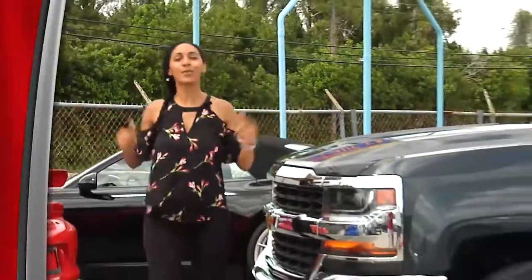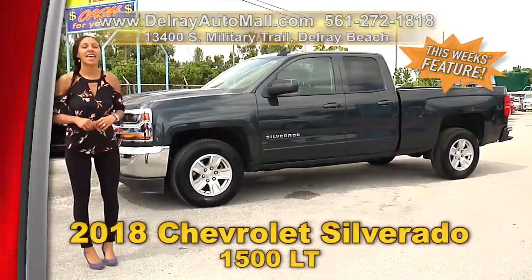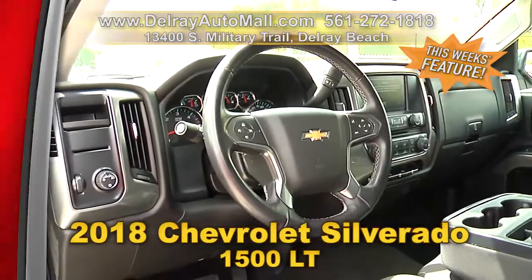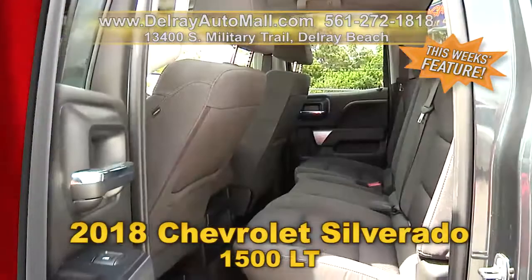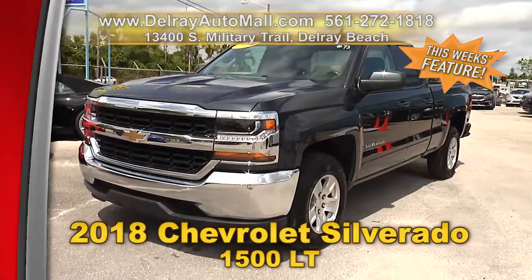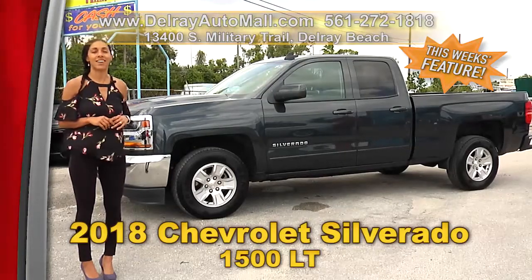Big truck, lots of room. You'll look great driving this 2018 Chevrolet Silverado 1500 LT. It has an 8-inch touchscreen, Wi-Fi hotspot, rearview camera, power options of windows, mirrors and door locks, a clean auto check history, and a balance of factory warranty. We have fantastic financing — as long as you work, you drive. Give us a call at 561-272-1818 or check us out at delrayautomall.com.